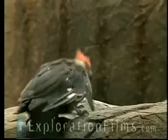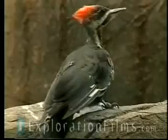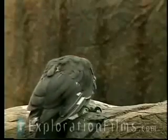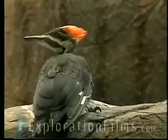Woodpeckers, when they peck, open their eyes between each peck, aim their beak, focus, close their eyes, and then hit the tree. Every time you hear that pecking sound, in between each peck he opens his eyes, focuses, aims his beak, and hits the tree. They used to think it was just to keep the wood chips out, but scientists have now measured the force of the impact and found it is so great that if he did not close his eyes, he would pop his eyeballs out. Have you ever seen a blind woodpecker? No — they never miss.